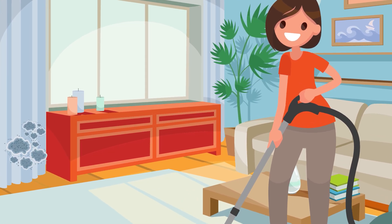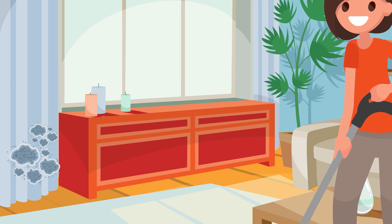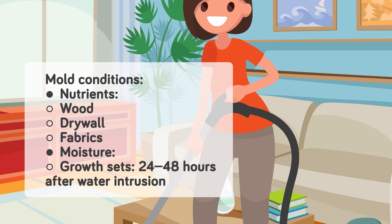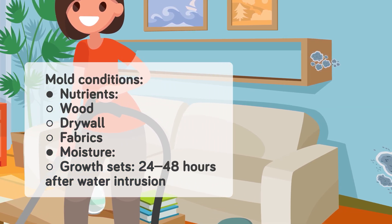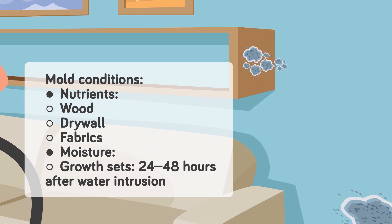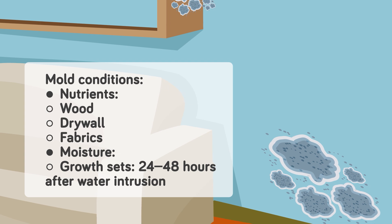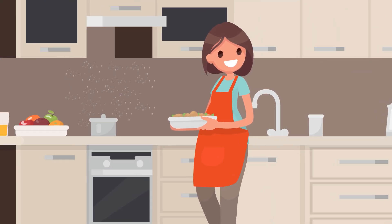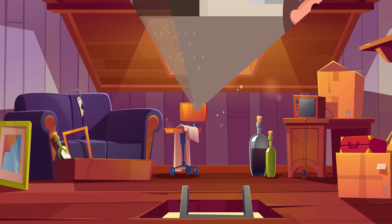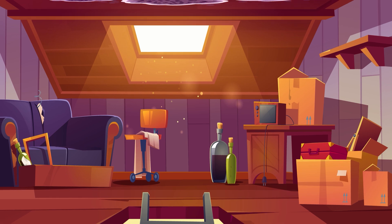Let's look closer at the factors that make your home ripe for a total mold takeover. First, nutrients: mold can feed off of wood, drywall, and fabrics, making most places in your home susceptible to fungal invasion. Next, moisture — here's a scary fact: mold growth sets in 24 to 48 hours after initial water intrusion, so things can get real bad real fast. Water can intrude, often without you even noticing, through condensation on windows or in your bathroom after showering, leaks from damaged roofing, leaky plumbing, poor ventilation, or even high environmental humidity. Bathrooms, basements, and attics are often particularly susceptible to mold, so that's where you'll want to keep an eye out.